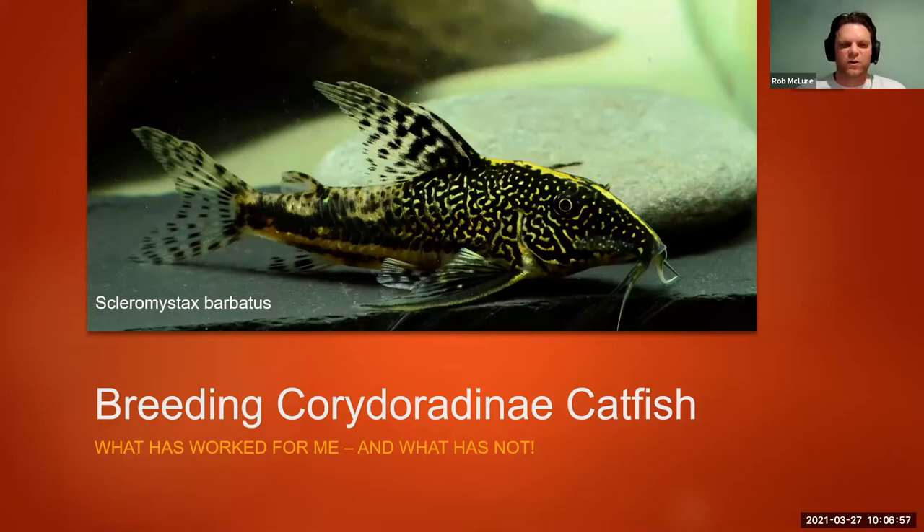I'm going to go through this pretty quickly. We are going back to 2012 in this talk. Breeding Corydoradinae catfish — this is a little bit of what has worked for me and what hasn't. There are a lot of different methods, there's no right or wrong — this is just my method and it has worked pretty well for me. Other people do different things and it works well for them, and for different reasons I don't use some of those methods anymore or haven't tried them yet. So this is one way to do it.